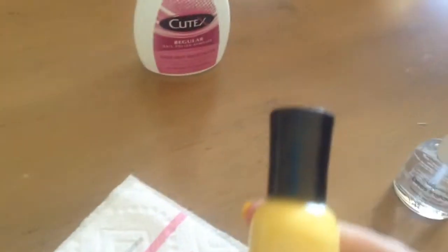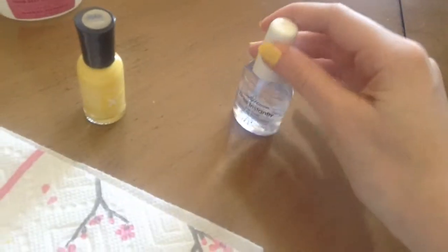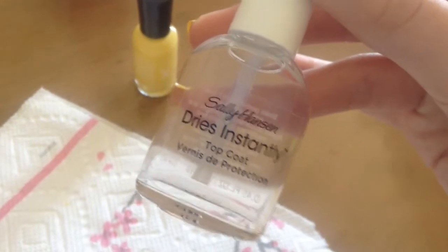So right now I'm actually going to paint my nails this yellow color. I just painted my nails — it's from the company Sally Hansen and it is in the shade Mellow Yellow. It looks really pretty. And then I just put this on top: the Dry Instantly top coat from Sally Hansen. I like them a lot, but they're drying right now so I'm trying to be careful with what I'm touching.